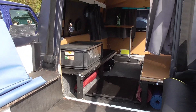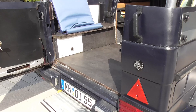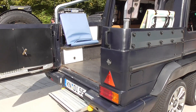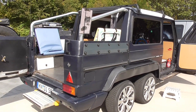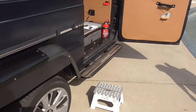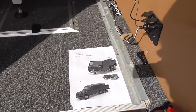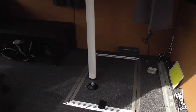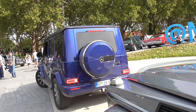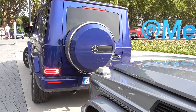Very interesting what you can do out of a broken G-wagon — you can create a nice camper trailer. I don't know, the G-wagon in a lovely blue — better stop here.